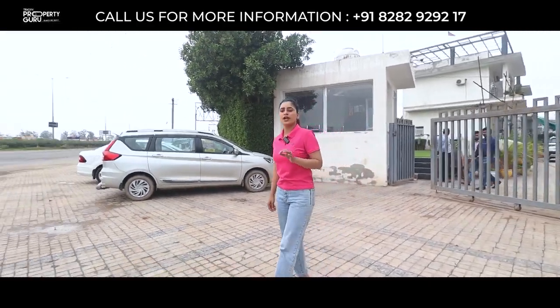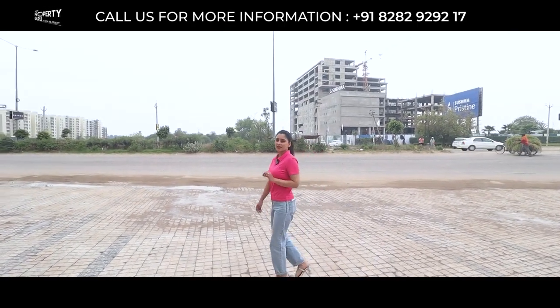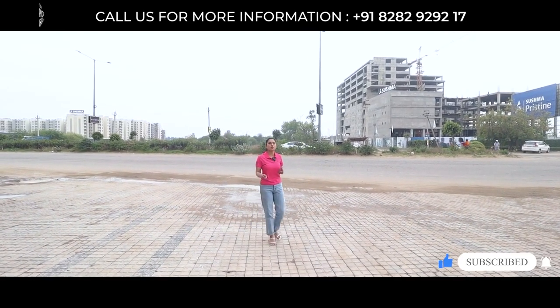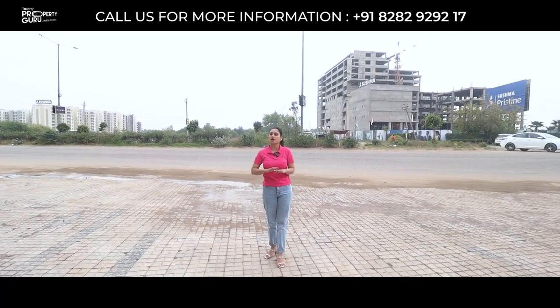In the project you will get complete 4 entry and exit gates. You will have full attention of security — 4-tier security. Now let's talk about connectivity. This road you are watching is your PR7 International Airport Road, which connects two major highways — your Delhi-Ambala Highway and your Patiala-Chandigarh Highway — so there is no issue of connectivity here.